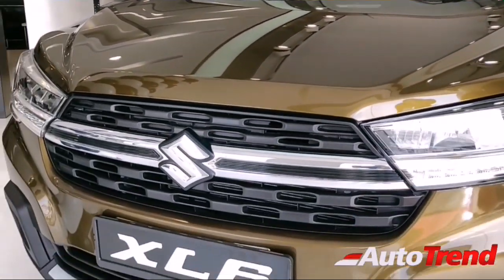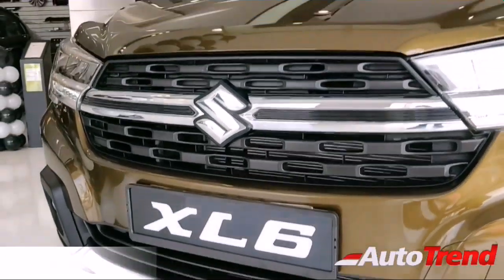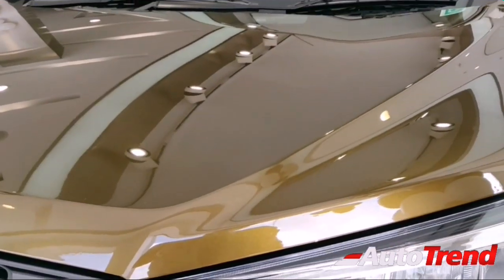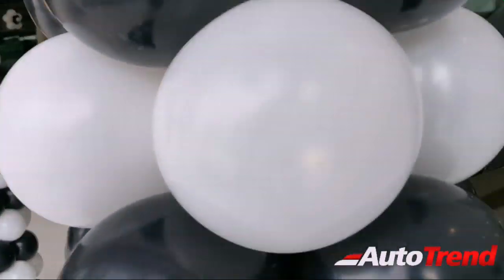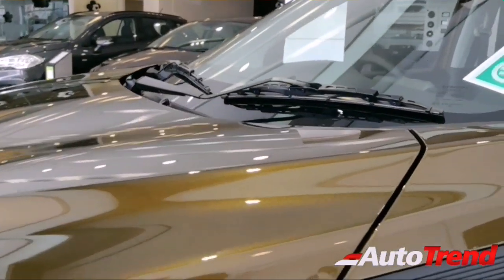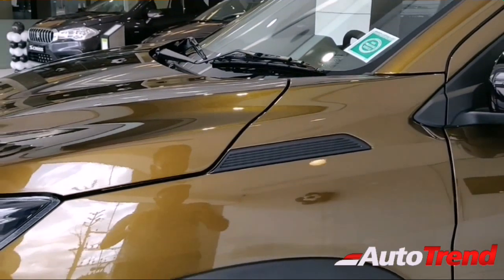The bonnet is much more squared off and has muscular lines compared to the Ertiga. The four cladding and skid plate all around give it a rugged appeal. The bonnet is also heavier and larger than on the Ertiga, which really helps the appeal of this cross MPV. On the sides, the frontal section has a squared off finish with a four plastic finish vent kind of look.